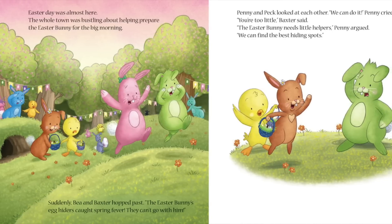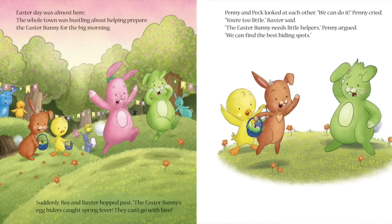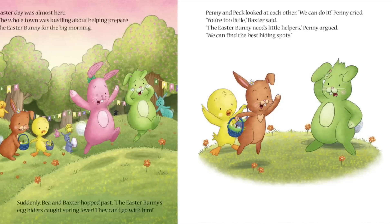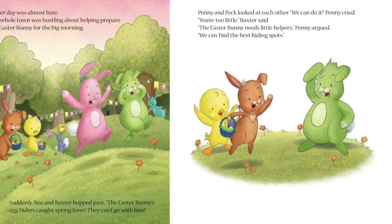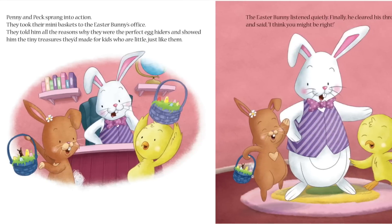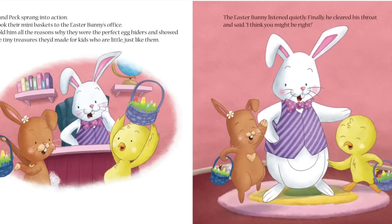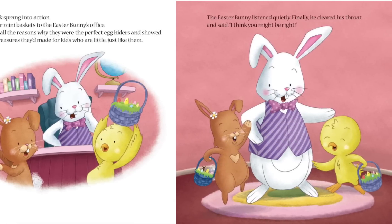The whole town was bustling around, helping prepare for the big morning. Suddenly, Bea and Baxter hopped past — the Easter Bunny's egg hiders had caught spring fever. They can't go with him! Penny and Peck looked at each other. We can do it! Penny cried. You're too little! Baxter said. The Easter Bunny needs little helpers! Penny argued. We can find the best hiding spots! Penny and Peck sprang into action. They took their many baskets to the Easter Bunny's office, told him all the reasons why they were perfect egg hiders, and showed him the tiny treasures they made for kids who are little, just like them. The Easter Bunny listened quietly. Finally, he cleared his throat and said, I think you might be right.